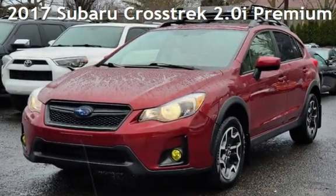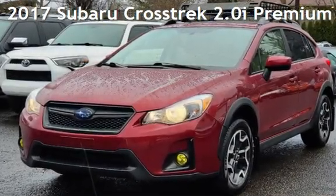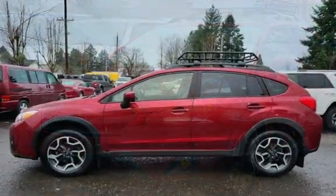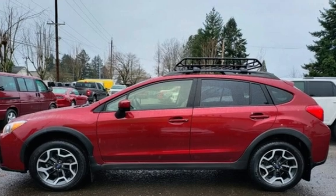Presenting a pre-owned 2017 Subaru. This four-door wagon has a four-cylinder, 2.0-liter H4 engine, with all-wheel drive, and an automatic transmission.